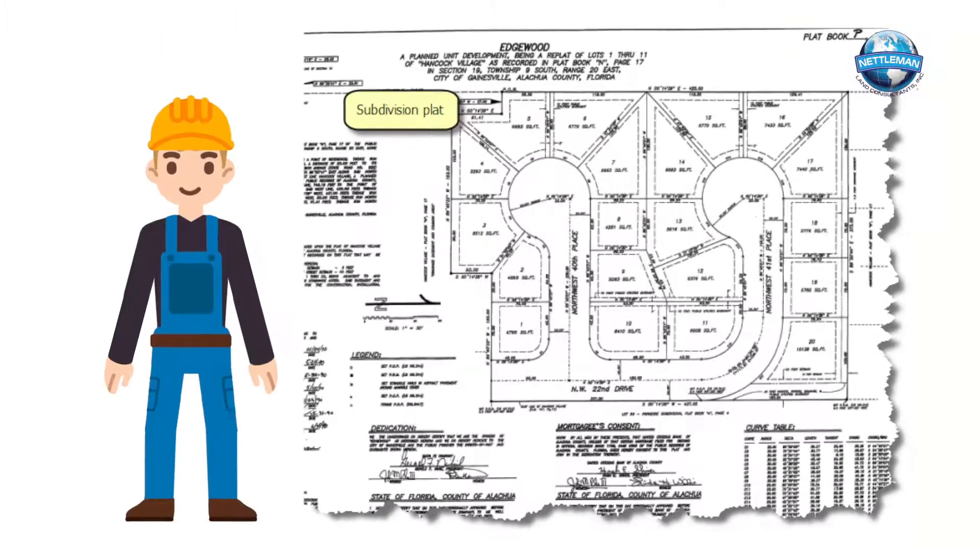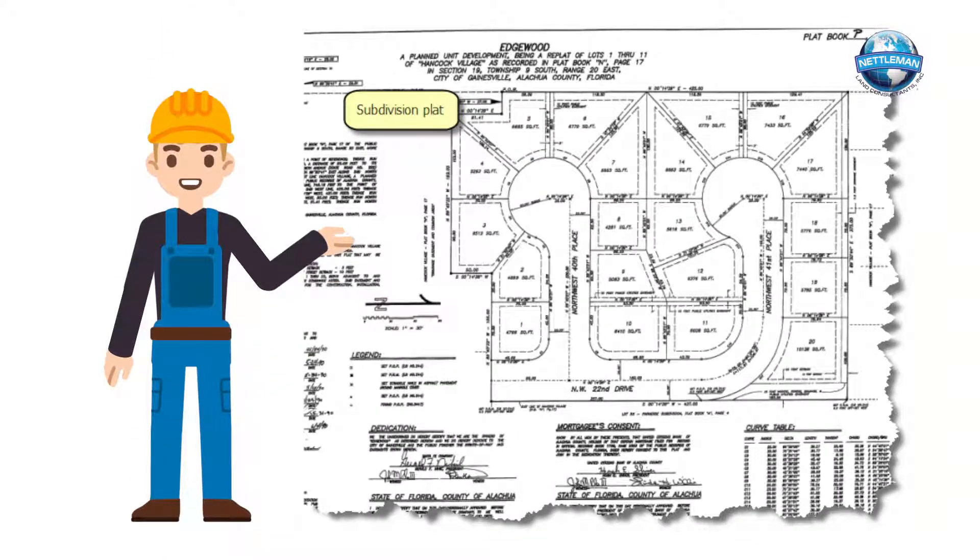If you're in a platted subdivision, the surveyor will have to obtain the original plat from when your lot was created. This is the information they will use to survey your property.